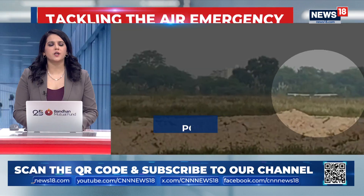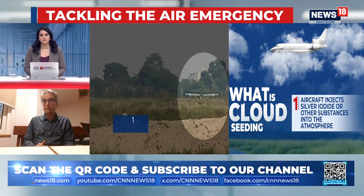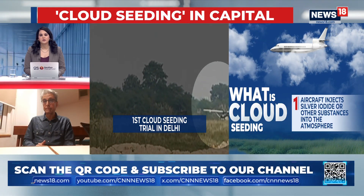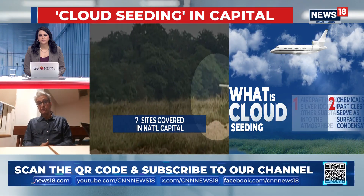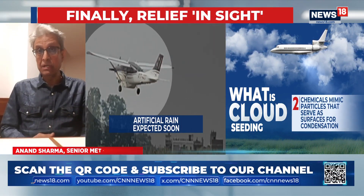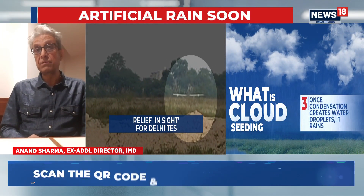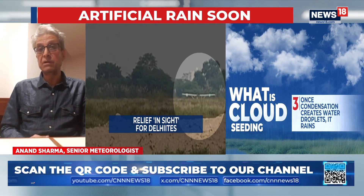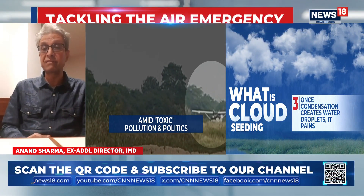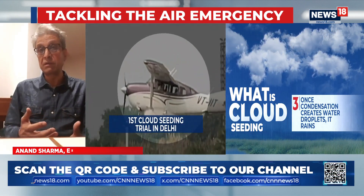It depends. If there is only a light drizzle or light rain, then it may not help much. It has to be a substantial amount — at least moderate rain, something like two centimeters — for these pollutants to be washed away. We call rain a scavenger. It cleanses the environment and the atmosphere.